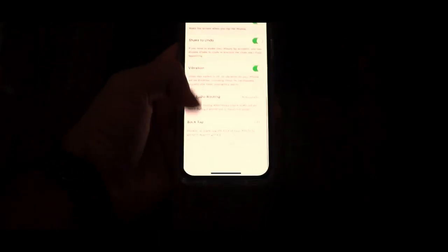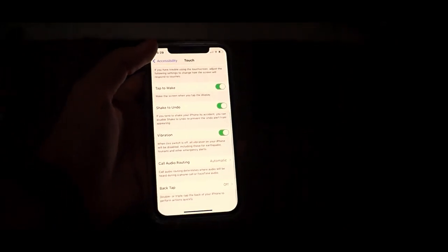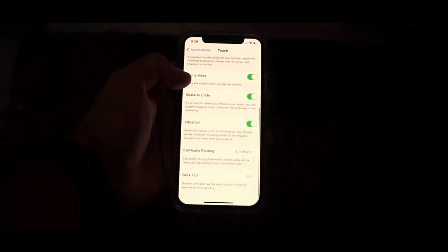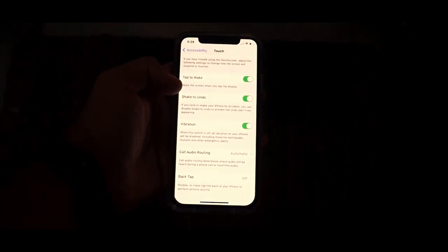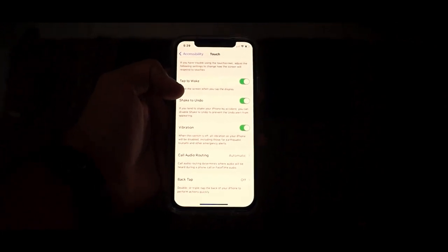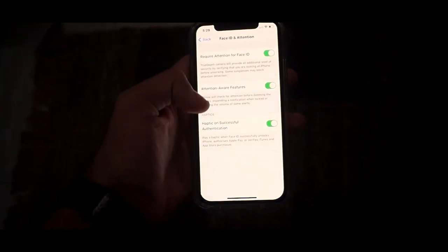The next feature is an accessibility feature called Back Tap, which allows you to perform actions quickly by double or triple tapping the back of your iPhone. There's an entire list of actions you can perform with double and triple tap. This feature will change the way you use your iPhone — double and triple taps allow you to surf faster, open apps, access Control Center, and even switch between apps.